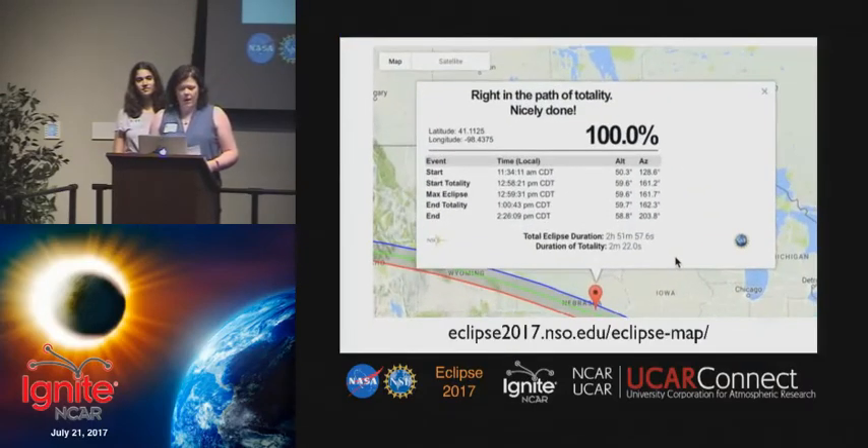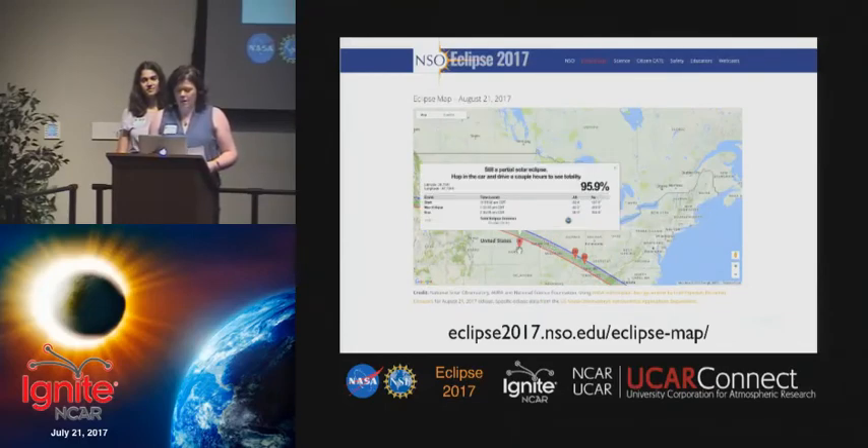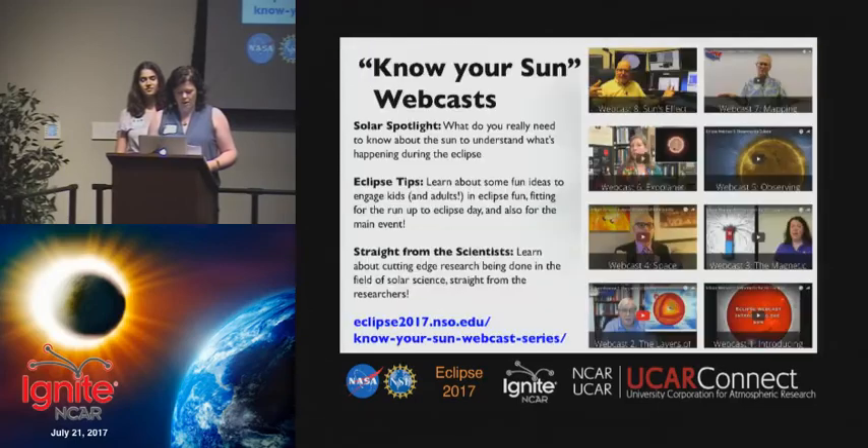If you haven't already selected your observing spot, you can use our interactive eclipse map. By clicking anywhere on the map, it will tell you the important eclipse times in local time, so you don't have to worry about converting from universal time. We've also put together a series of eclipse science webcasts, so if you're interested in understanding what you're seeing, these can be your guide.